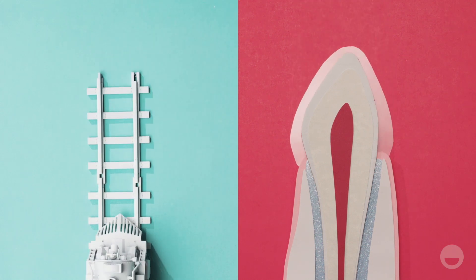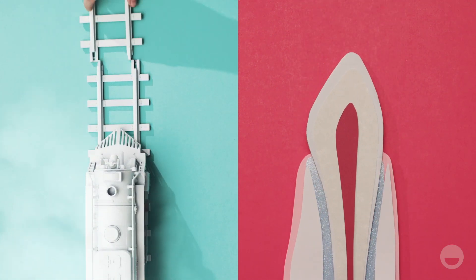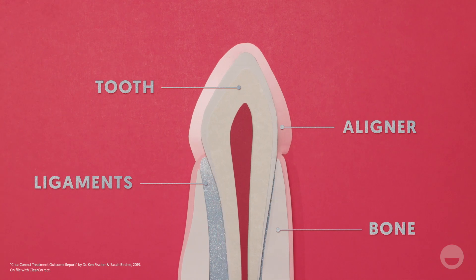Over time, as you switch out each aligner for the next, light pressure is applied to certain teeth to gently move them to the desired position.